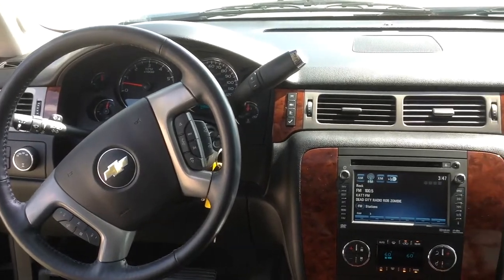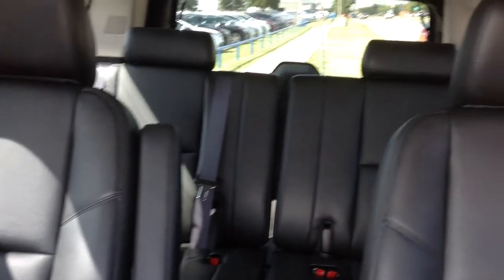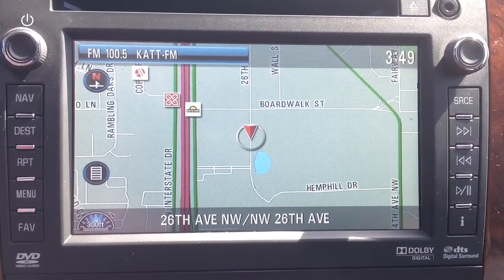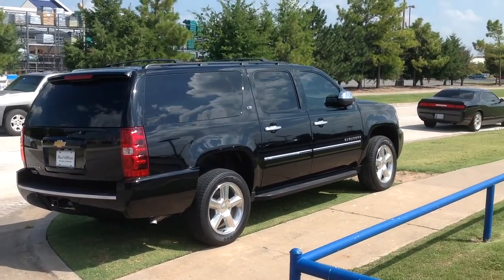You've got to come see this and test drive it for yourself today at Automax Hyundai Norman, 551 North Interstate Drive, or call 405-364-2000. Automax Hyundai Norman, where the deals are automatic.